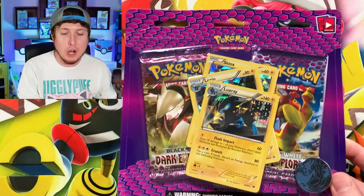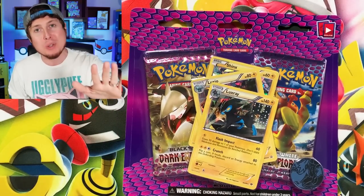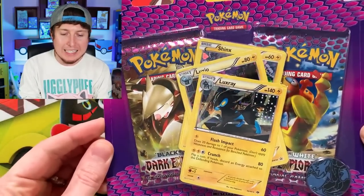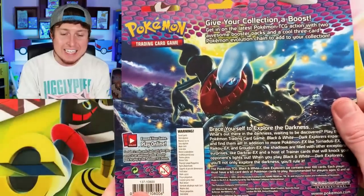But all jokes aside, there was something released in 2012 that is honestly one of the better Black and White Pokemon sets — I am talking about Pokemon Dark Explorers, released on May 9th of 2012. Wait a minute... May 9th of 2012? Today the video is releasing on May 9th! Today is the eight-year anniversary of Pokemon Dark Explorers being released. So you know exactly what we've got to do — we have to open up this two-pack of Black and White Dark Explorers, released exactly eight years ago.